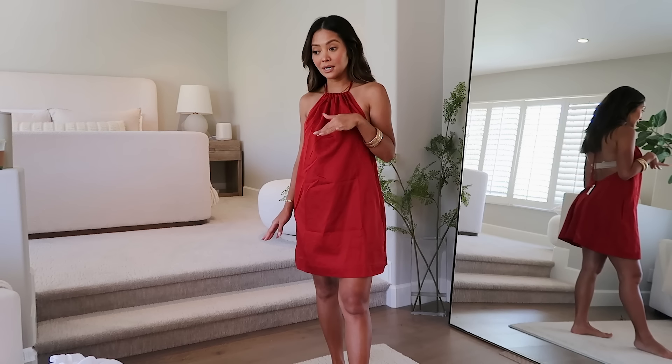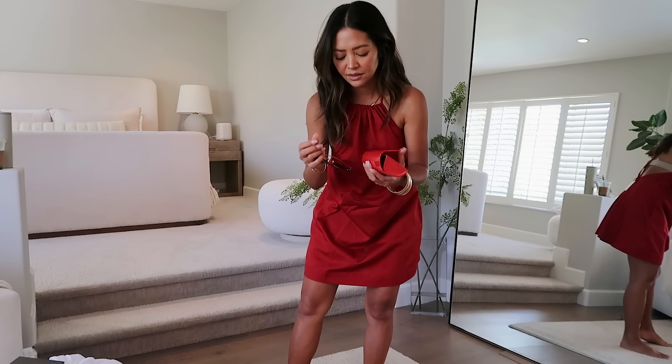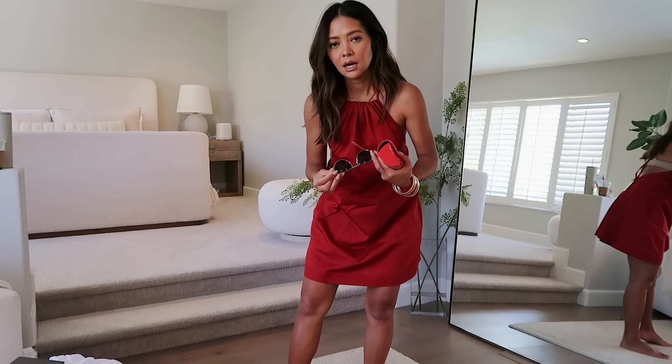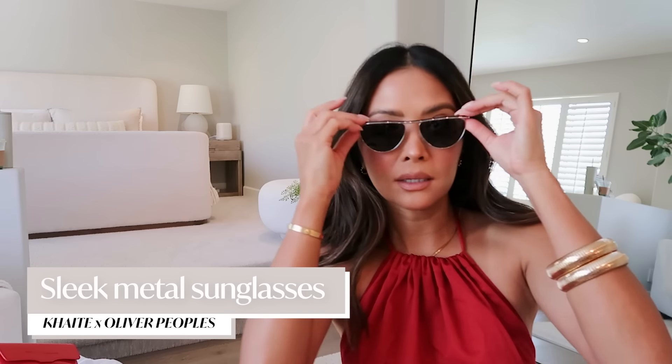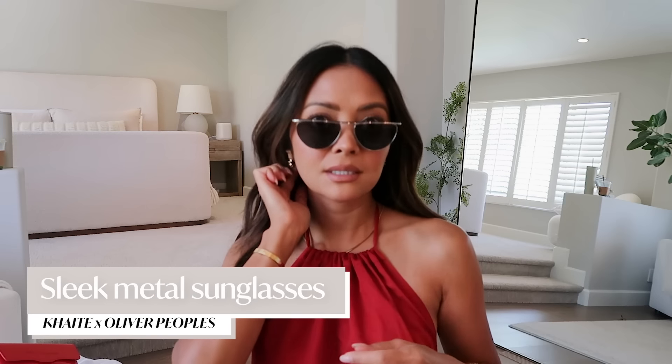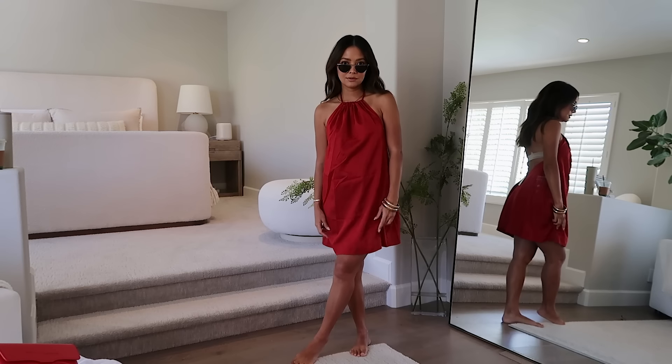I also got sunglasses from Shop Bop — they're a Kate and Oliver People's collab. I got the silver version. I don't have anything like this in my sunglasses collection. I liked them, but now I'm second-guessing myself. Let me know what you guys think!